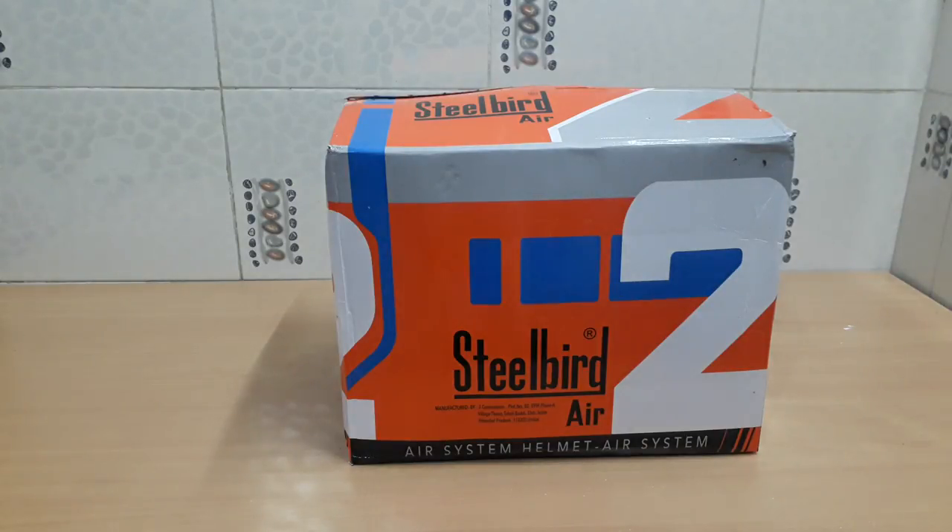Hello friends, this is my channel Gany Enough. I am going to do an unboxing for you of the Steelbird SBA2 helmet. You will see it in this video.